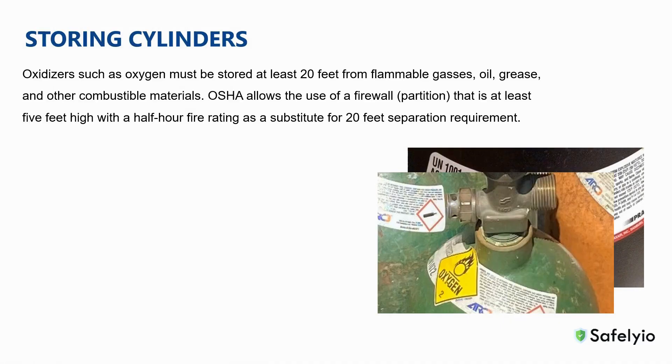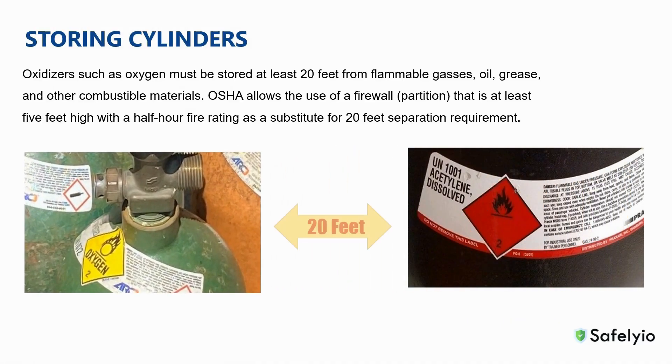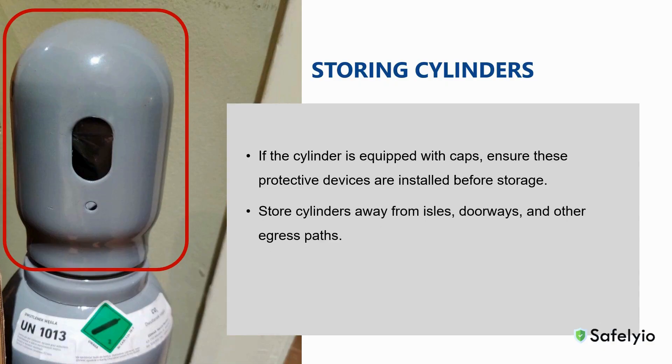When storing oxidizers such as oxygen, these compounds must be stored at least 20 feet from flammable gases, oil, grease, and other combustible materials. OSHA allows the use of a firewall partition that is at least 5 feet high as a substitute for the 20-foot separation requirement. If the cylinder valve is equipped with a cap, ensure these protective devices are installed before storage. Finally, cylinders should be stored away from aisles, doorways, and other paths of egress.